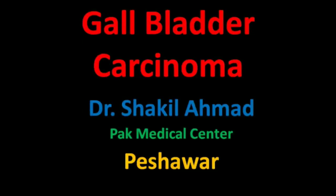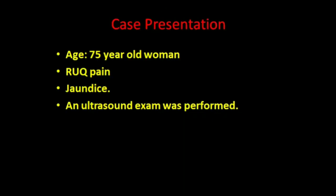This is Dr. Shakeel Ahmad. Today in this short video, I will try to discuss the diagnostic aspects of gallbladder carcinoma. A woman patient of 75 years with right upper quadrant pain and jaundice was presented to the ultrasound clinic, and an ultrasound examination was performed.